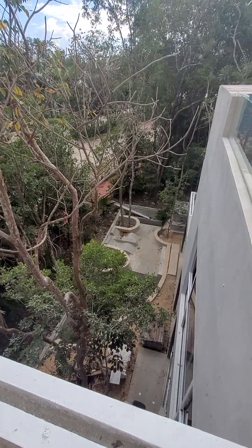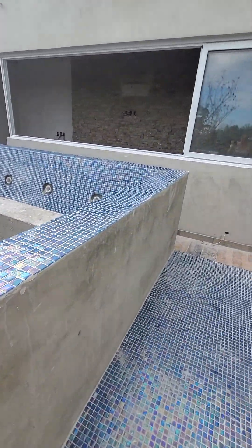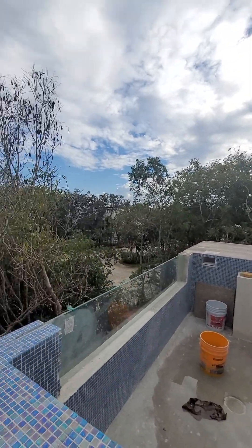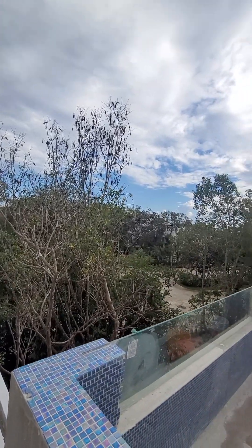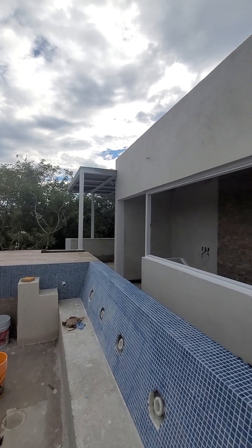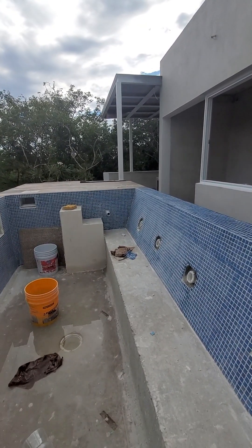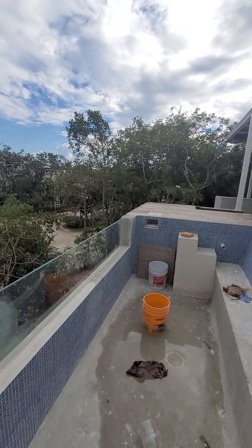Here is what it looks like from the top, and this is our daily view. I will send you the final video when we get moved in — should be the middle to the end of March. So I'll give you a grand tour then.